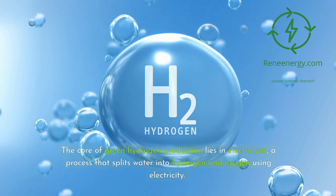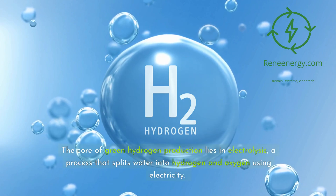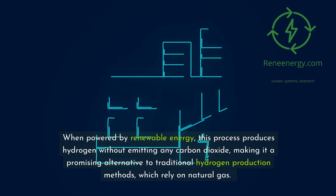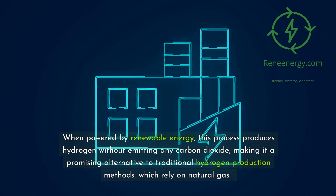The core of green hydrogen production lies in electrolysis, a process that splits water into hydrogen and oxygen using electricity. When powered by renewable energy, this process produces hydrogen without emitting any carbon dioxide, making it a promising alternative to traditional hydrogen production methods, which rely on natural gas.